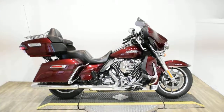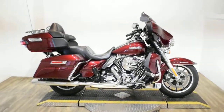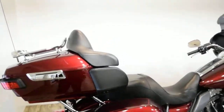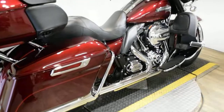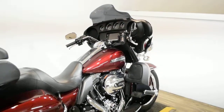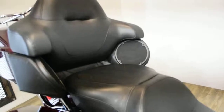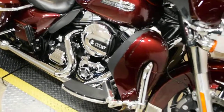Monster Power Sports is offering this 2015 Harley-Davidson Electric Light Ultra Classic Low. To see more photos of this bike, get pricing information, fill out a credit app, and see what your trade is worth, visit MonsterPowerSport.com or give us a call at 847-526-0500. You can also come check this bike out in person.